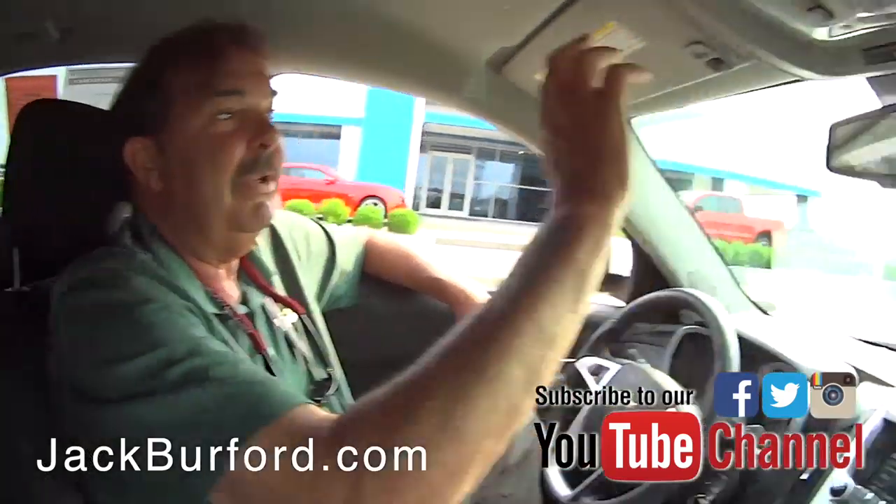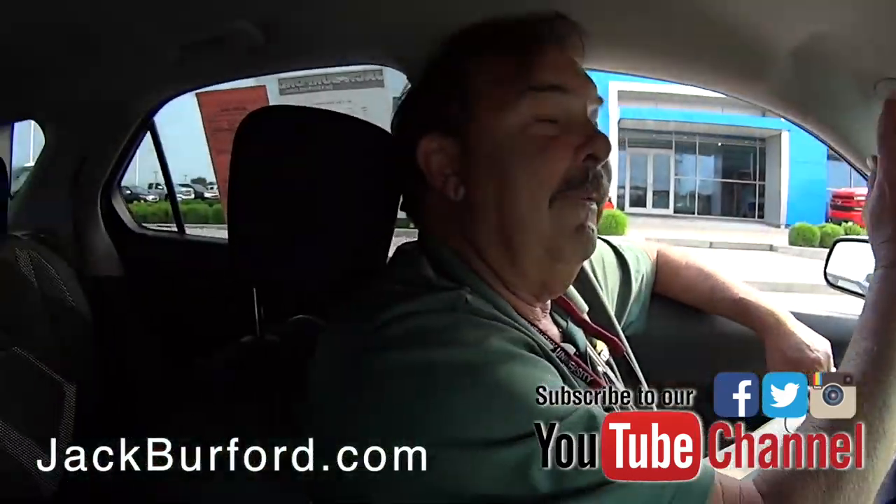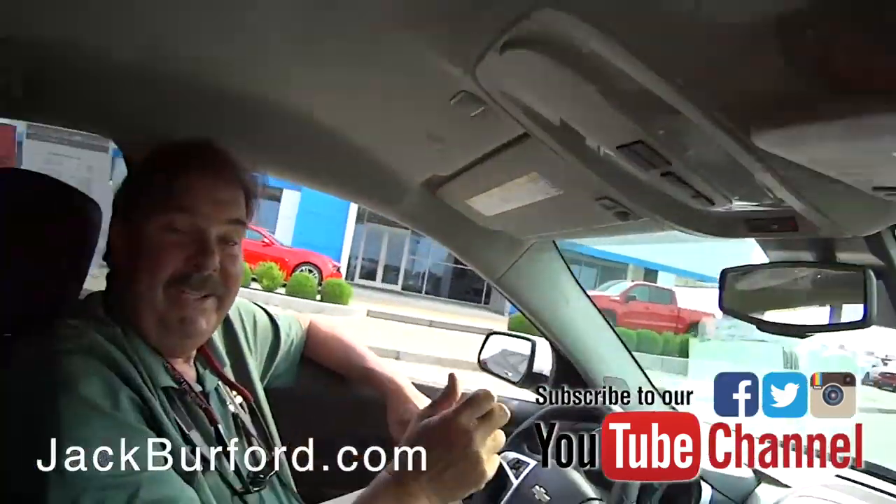Illuminated dual illuminated vanity mirrors. I like it. I like it. Folks, come see us. It's very nice.